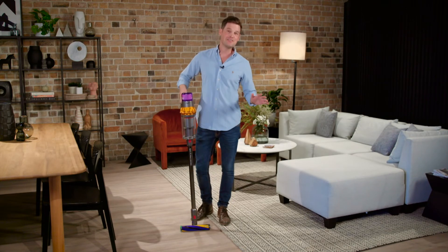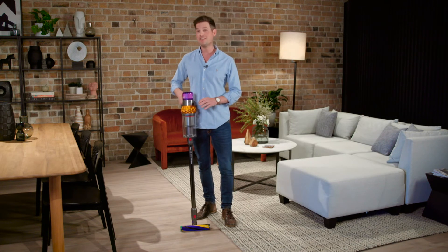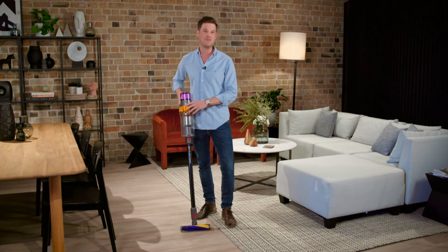So regardless of the size of your home, the Dyson V15 Detect Total Clean and Dyson V12 Detect Slim Total Clean are both ready to revolutionize your home cleaning routine.